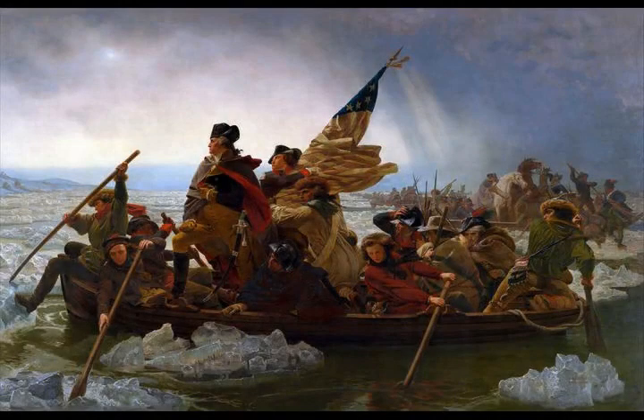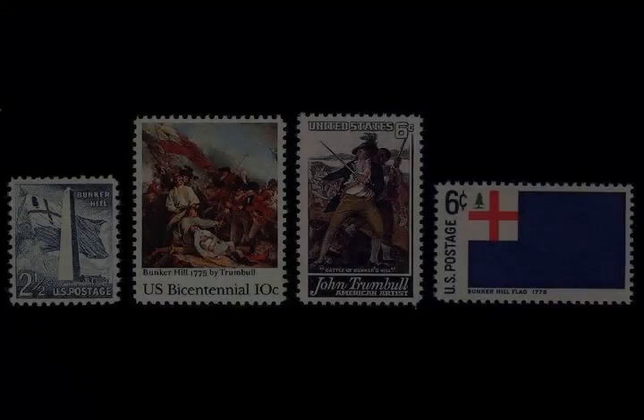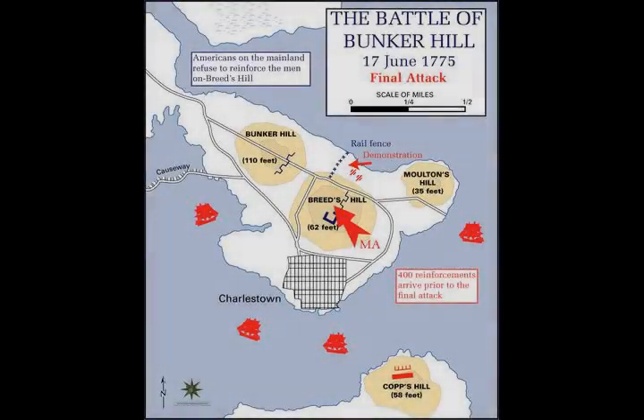He ordered all 128 guns in the harbor, as well as batteries atop Copse Hill in Boston, to fire on the colonial position. The barrage had relatively little effect, as the hilltop fortifications were high enough to frustrate accurate aiming from the ships and far enough from Copse Hill to render the batteries there ineffective. The shots that did land were able to kill one American soldier and damage the entire supply of water brought for the troops.